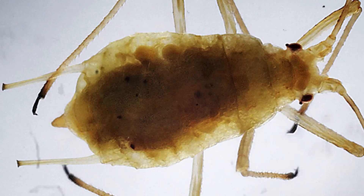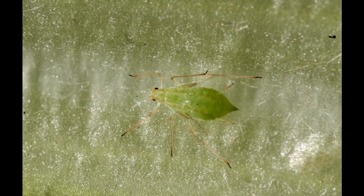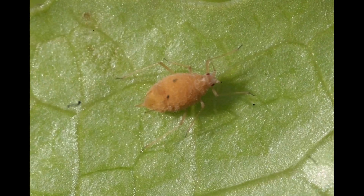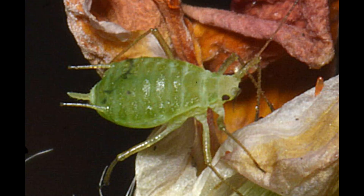Environmental conditions strongly influence their life cycle. Warm temperatures and abundant host plants lead to rapid growth, while colder seasons trigger the production of eggs for overwintering. These eggs are highly durable and ensure the survival of the species through harsh conditions. Once spring arrives, the cycle restarts and colonies form again. Because of their economic impact, Acyrthosiphon is monitored closely in agriculture. Farmers use biological control, resistant plant varieties, and careful crop management to reduce infestations.